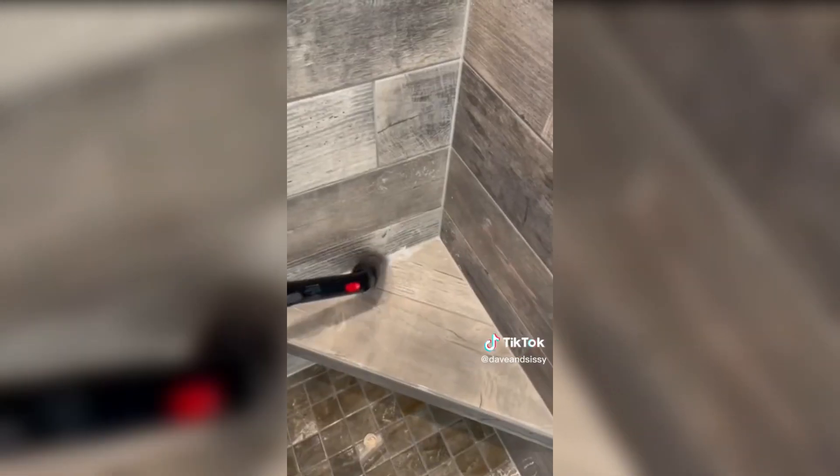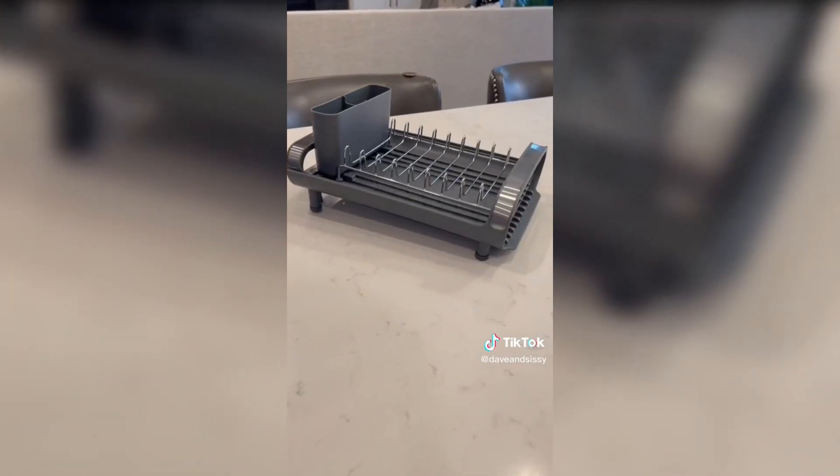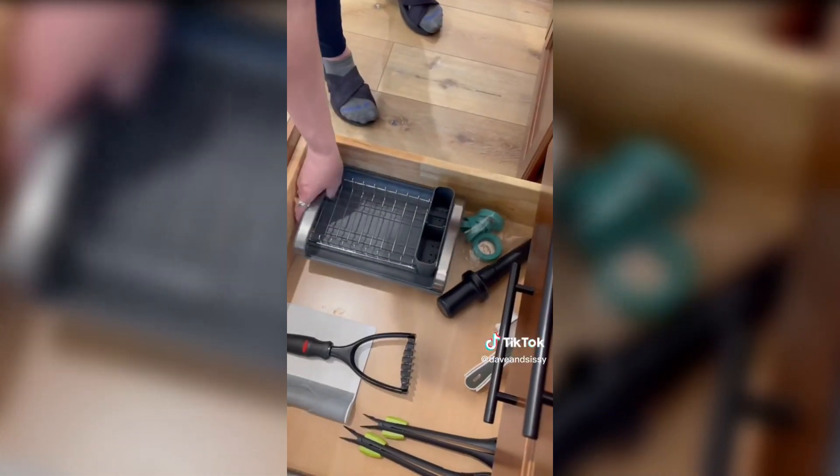First is the cordless electric spin brush that makes cleaning the bathroom and lots of other things easier, with four brush heads and a long handle for good reach. Second is the small expandable dish drainer — great for small kitchens. It's angled to drain water off and compact enough to store in a drawer.